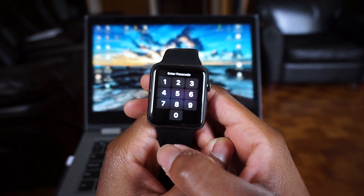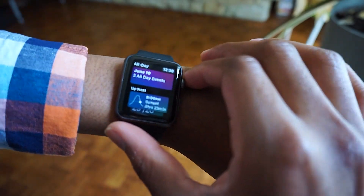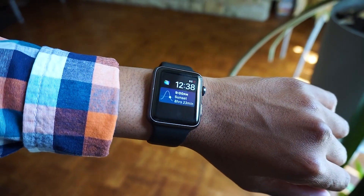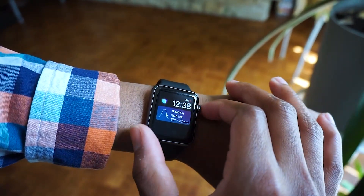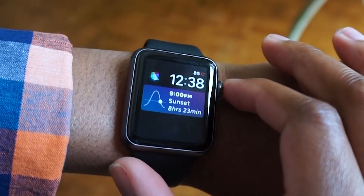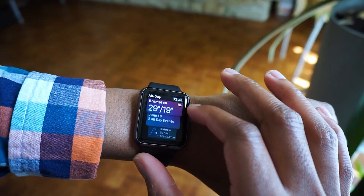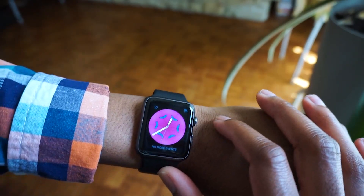Siri in watchOS is more intelligent now. The new Siri watch face for your Apple Watch can automatically show you relevant information based on the time of day — that's what Siri is trying to do with the new watch face. For example, at the end of the day you might get a card showing the sunset.